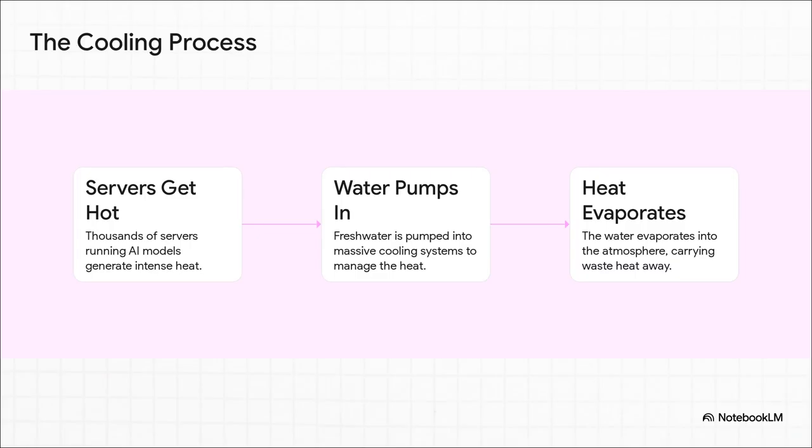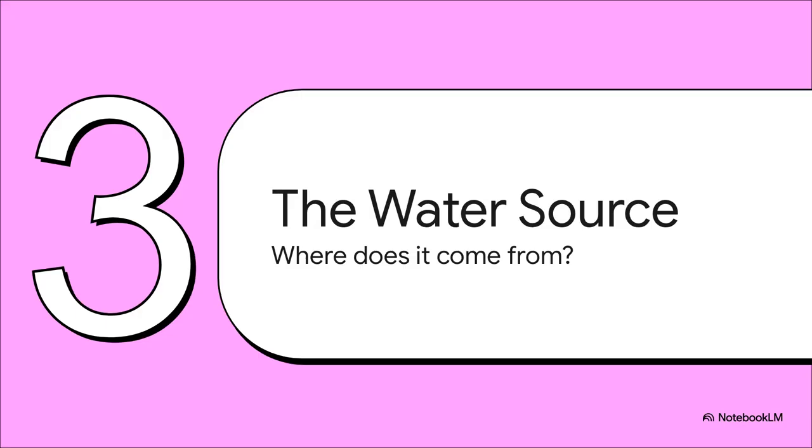Here's how it works. You've got thousands of super powerful servers all running these AI models. They generate an unbelievable amount of heat. So to keep them from literally melting down, fresh water is pumped into these giant cooling systems. Then that water evaporates, and as it turns into vapor, it carries all that waste heat away with it. And that brings us to the most critical part of this story: if AI needs millions of liters of water every single day for this cooling process, where on earth is all that water coming from?